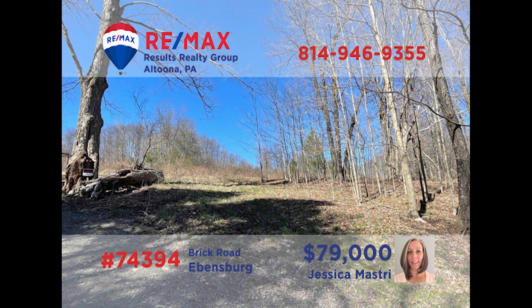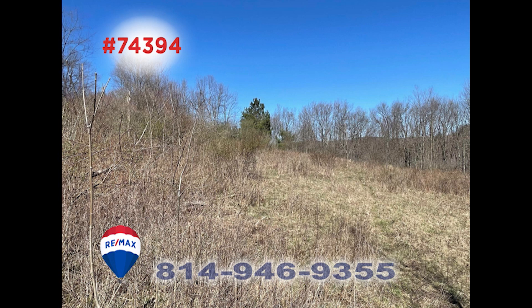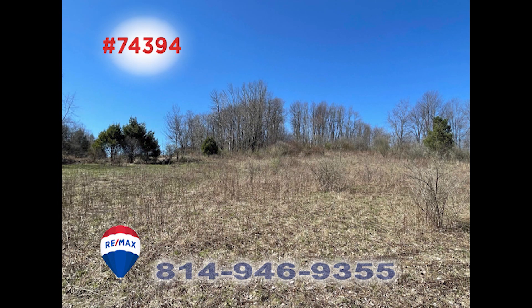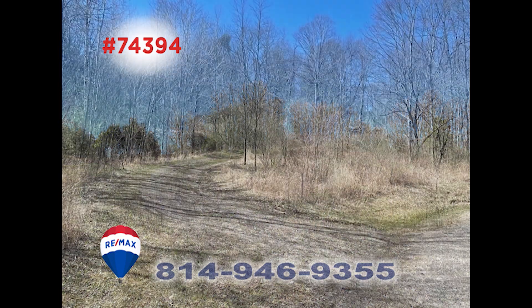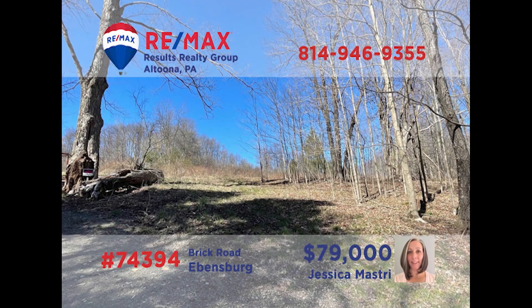Warmer weather is headed this way and that means building season is here. Jess Mastery presents this three-acre building lot not far from Ebensburg's Lemon Drop Golf Links. This partially cleared lot in the Cambria Heights School District offers you the privacy you've been waiting for, while still remaining within easy distance of local shopping and entertainment. Get your plans and ideas gathered today and contact Jess right away to get all the details.